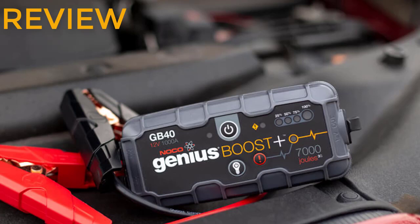The NOCO GB40 ultra safe lithium jump starter is designed to be used for 12-volt lead acid batteries and for 3-liter diesel and 6-liter gas engines. The packaging is also great and looks durable. Some of the advantages of the NOCO GB40 are highlighted as follows.